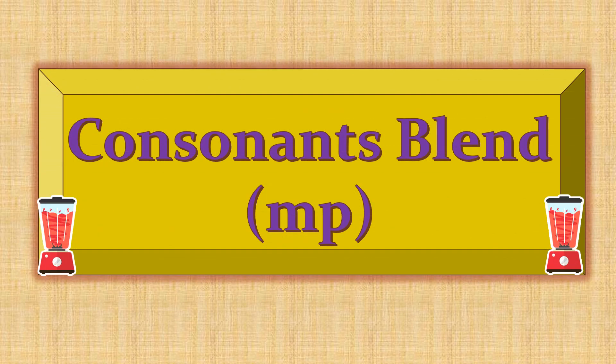Hello! Today we will learn another final consonant blend, i.e., MP.